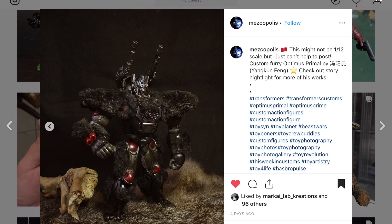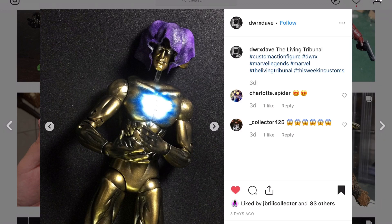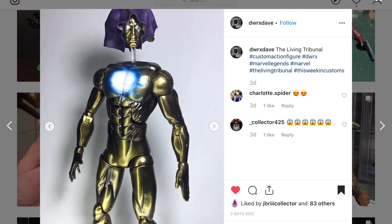DW RX Dave — he's a guy I've followed for a long time and now he's posting on Instagram. I feel like I've seen this Living Tribunal before and love it. The way he's gotten that effect — bright white, probably started with dark blue, went to lighter blue and finished with white. This is probably a huge figure — maybe a 12 or 14 inch figure.